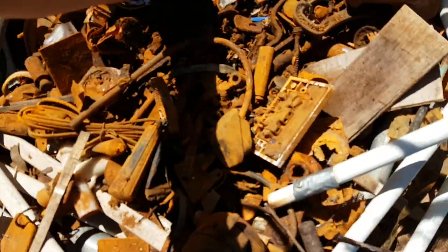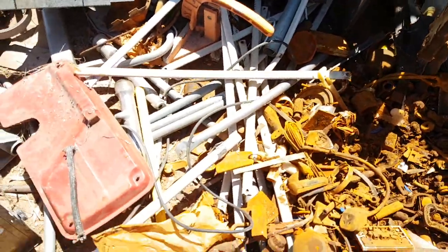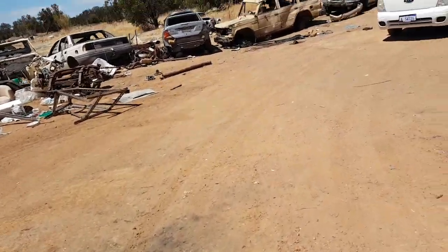Amazing how much money I find at these tips. There's a bit of brass here too. Anyway, we'll come back and go through these, but we'll put this stuff in the back of the truck and then head over to the domestic waste section and the garden section.